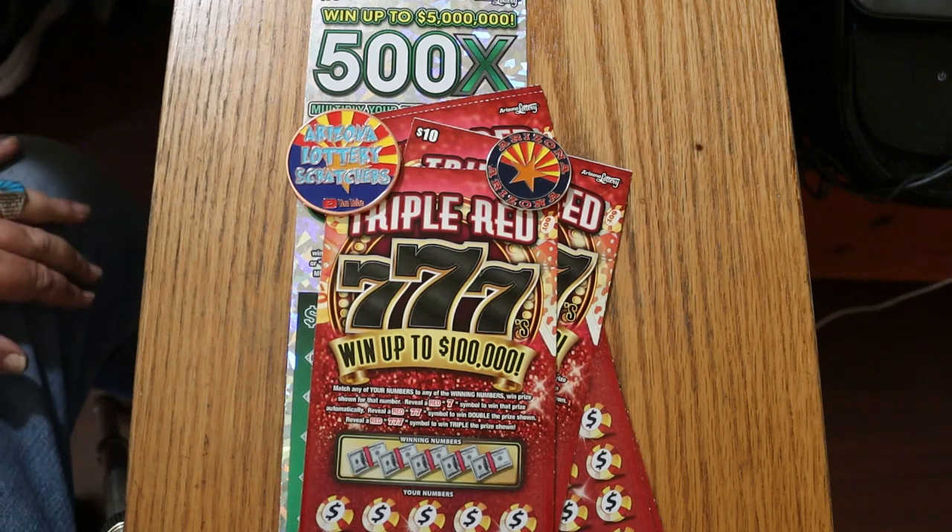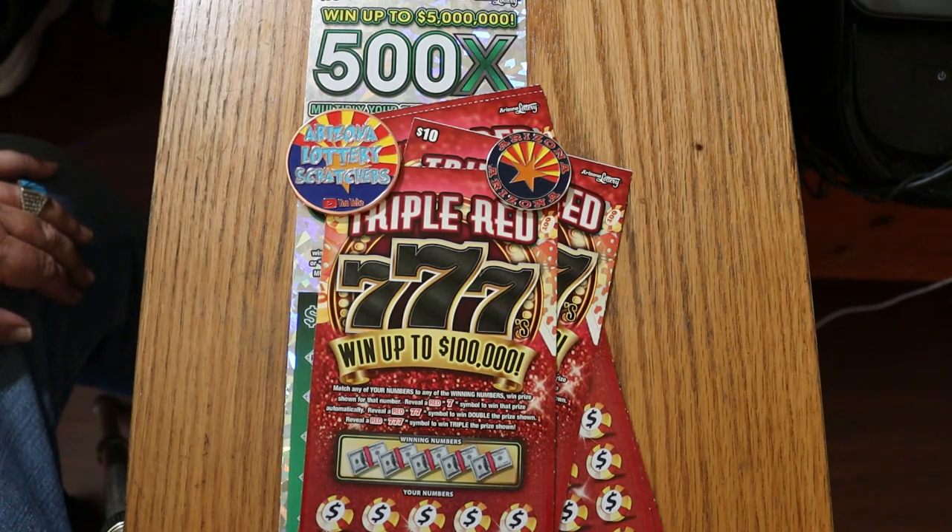What's up YouTube? AZ Scratchers here with another little scratching session. Today we're doing six of the $10 Arizona Lottery Triple Red, Triple Sevens — probably my favorite of the $10 tickets — with a nice big 500x $50 chaser.